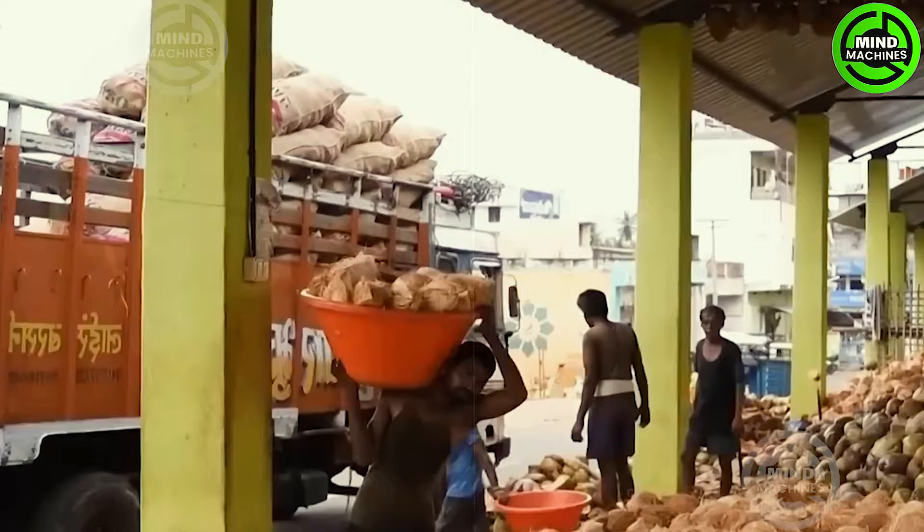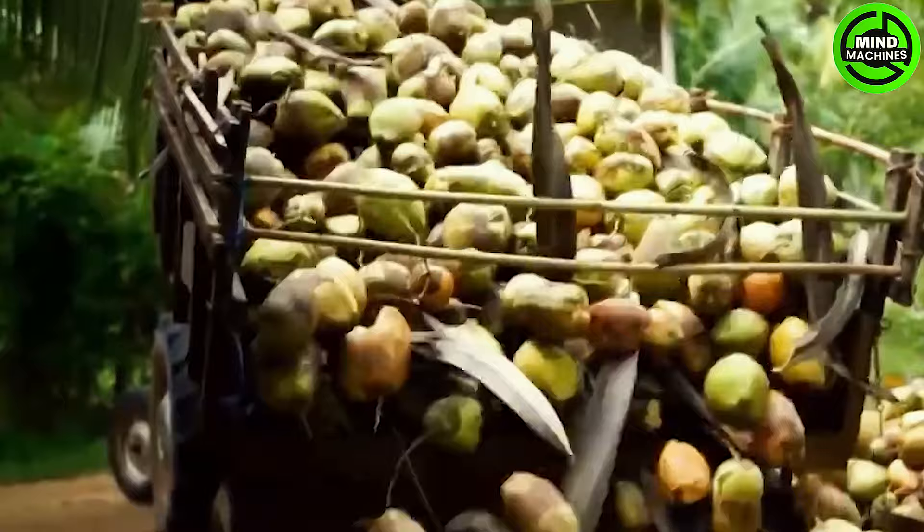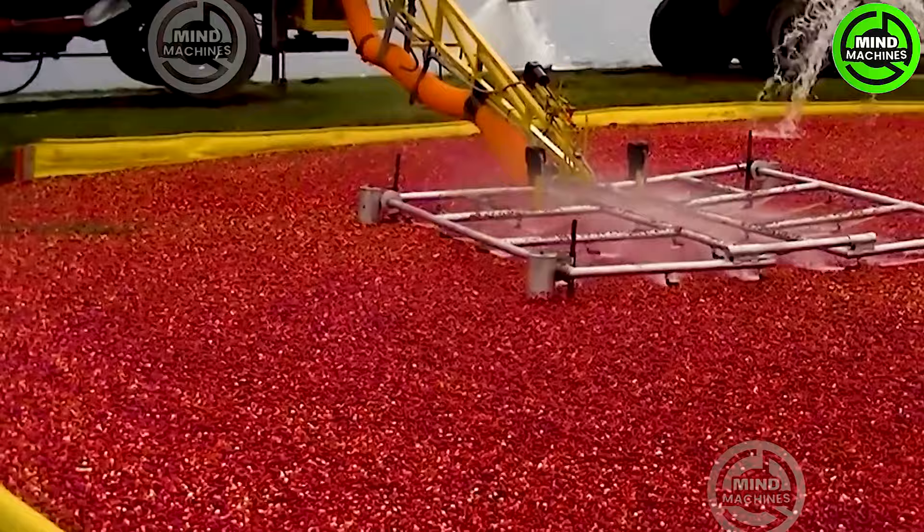Welcome to Mind Machines, where we feature cutting-edge agricultural equipment. From autonomous harvesters to precision planters, witness the next level of innovation shaping the fields. Explore the extraordinary technology redefining agriculture, where efficiency meets ingenuity. Are you ready for the revolution?